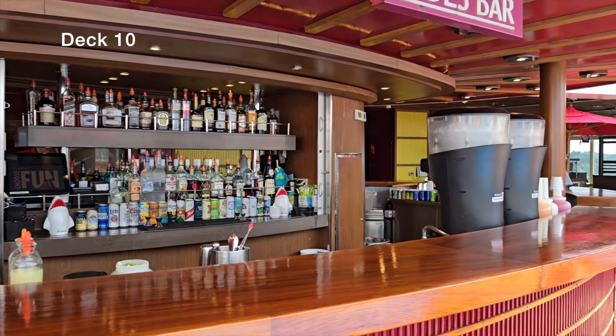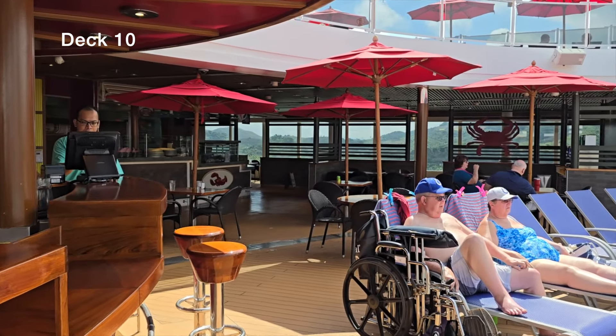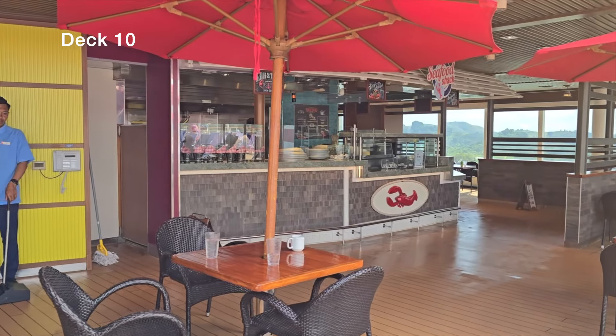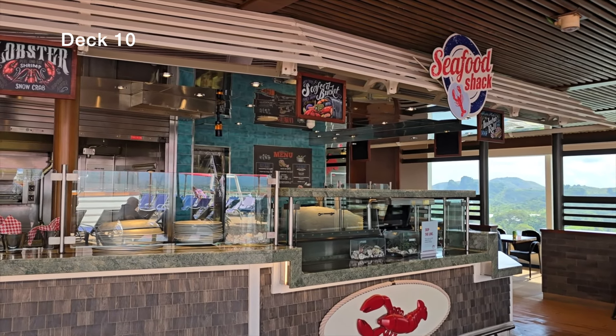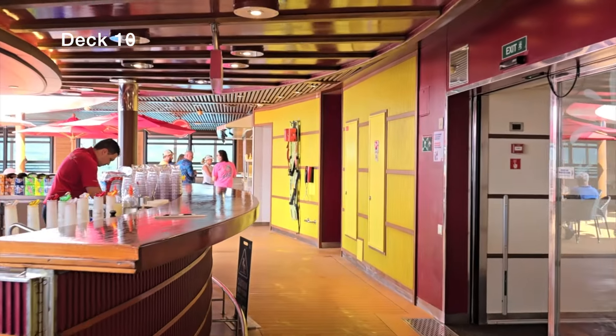On the left side of the Tides bar you'll see the Seafood Shack. I'd definitely recommend trying the lobster roll if you like lobster, and they have plenty of other à la carte options. They're open on sea days. Tucked between the Seafood Shack and the elevator lobby there are men's and ladies bathrooms.